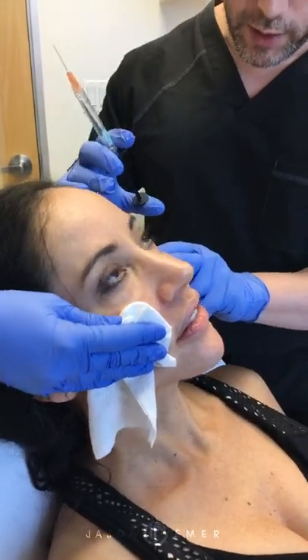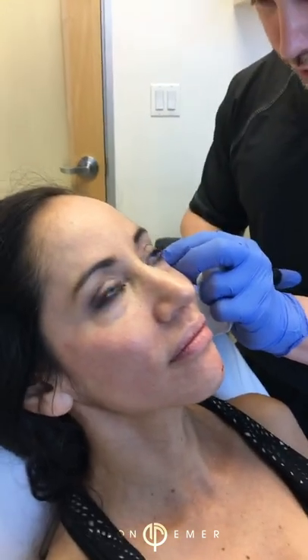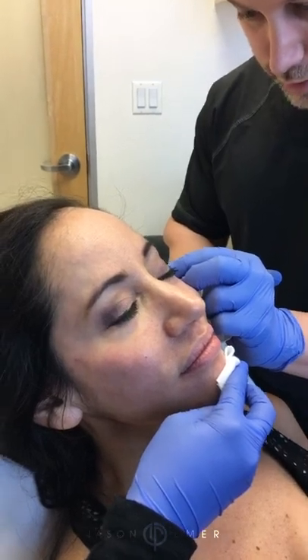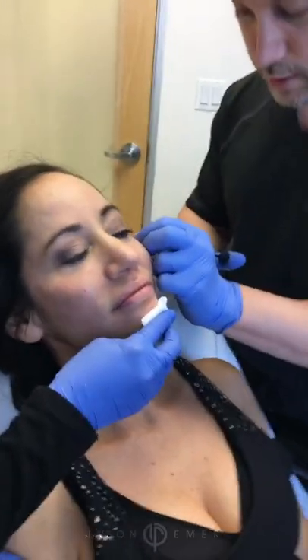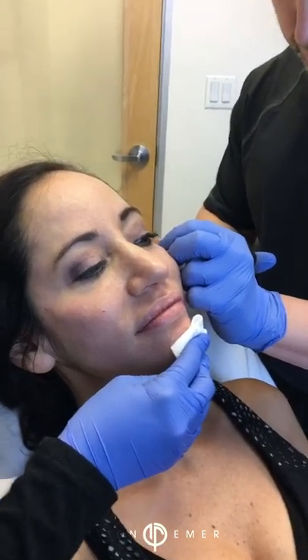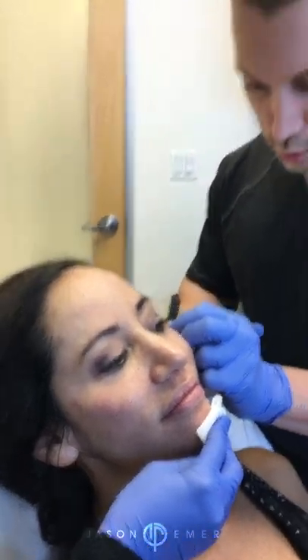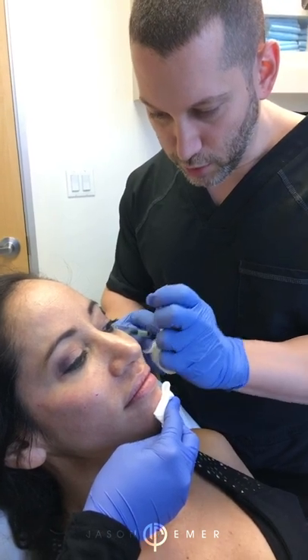Now we're going to balance what we did with the cheek to the temple. We're going to be very careful because when people have thinner faces and very thin skin, we don't want to damage any blood vessels. We go nice and slow, right along the bone. This is a very safe area. It feels and sounds weird — you may feel like there's liquid going into your brain, but there's not. You're totally protected. The one thing I tell people is we go through a muscle of chewing, so if you feel any pain tomorrow when you're chewing, just know it's from the temple.